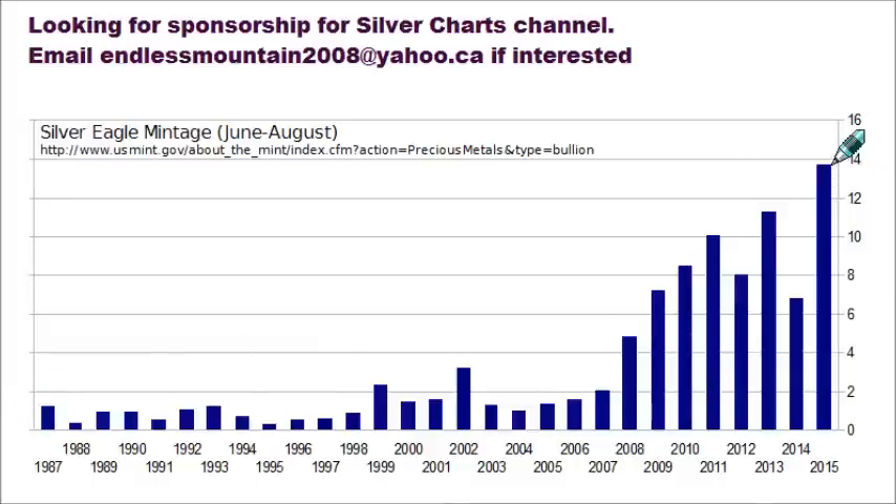This year is crushing all the previous summer years of the past, going to break over 14 million, probably even reaching towards 15 million, where the highest coming into the year was a little over 11 million from 2013. What does this tell me? Demand is the highest it has ever been at this point.